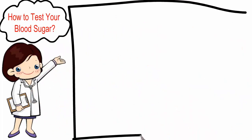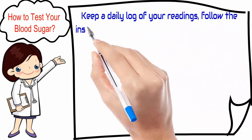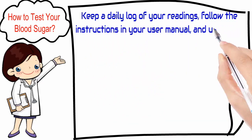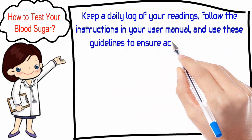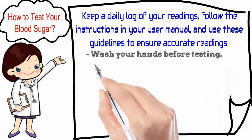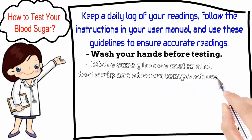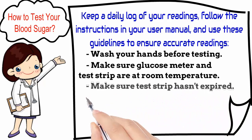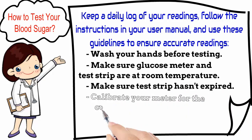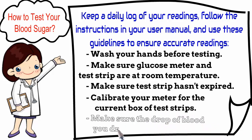How to test your blood sugar: keep a daily log of your readings. Follow the instructions in your user manual and use these guidelines to ensure accurate readings: wash your hands before testing, make sure the glucose meter and test strip are at room temperature, make sure the test strip hasn't expired, calibrate your meter for the current box of test strips, and make sure the drop of blood you draw is large enough.